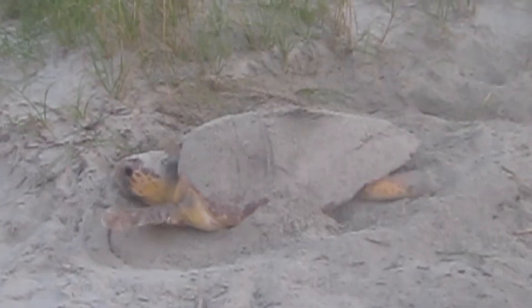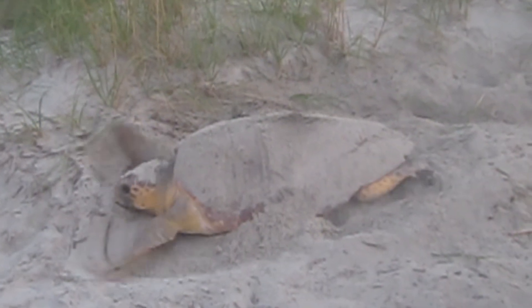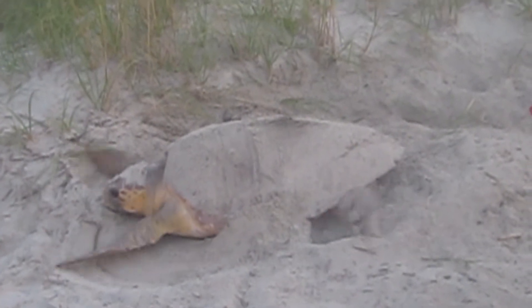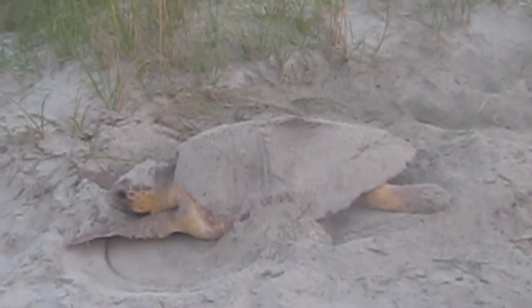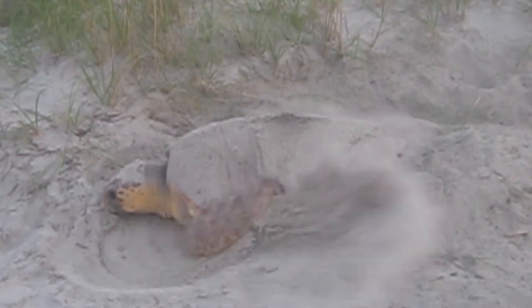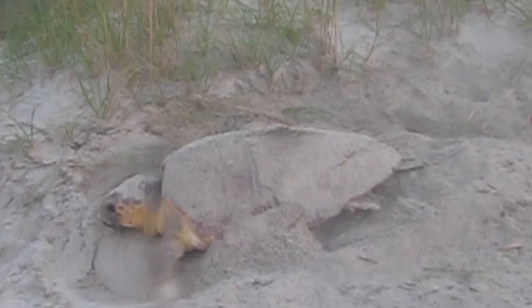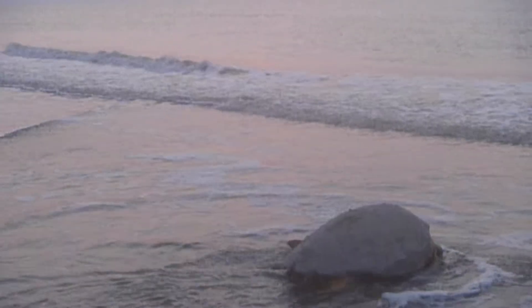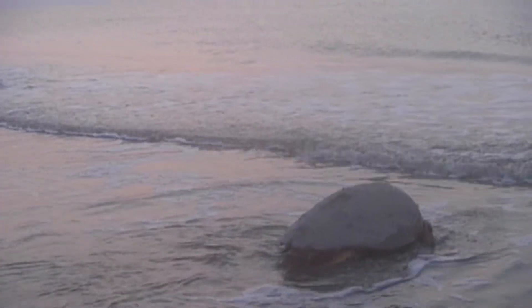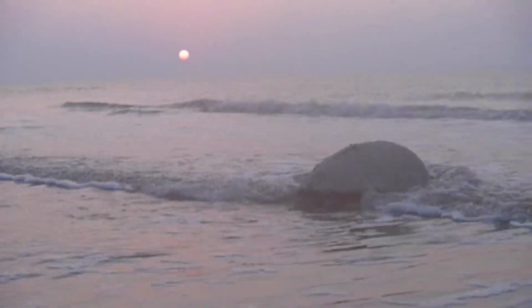Our loggerhead sea turtles are the most common species we get here along the Georgia coast. Just last summer here on Jekyll Island, we had 199 sea turtle nests, all laid by loggerheads in 2019. We wish they would have given us just one more for an even 200, but we can't be too picky. That was our second highest nesting total ever counted right here on Jekyll Island, and the highest nesting total since the Sea Turtle Center has been open, so we were really busy and really excited.